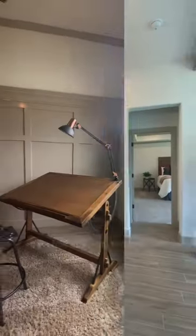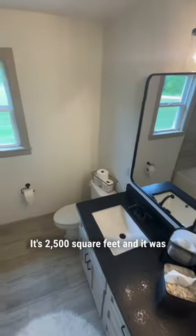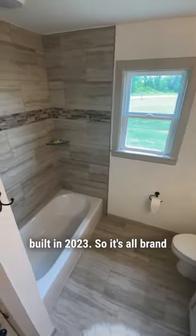Here's a couple of features of the home. It's a four bedroom, two bath, one half bath on an acre lot. It's 2,500 square feet and it was built in 2023, so it's all brand new stuff.